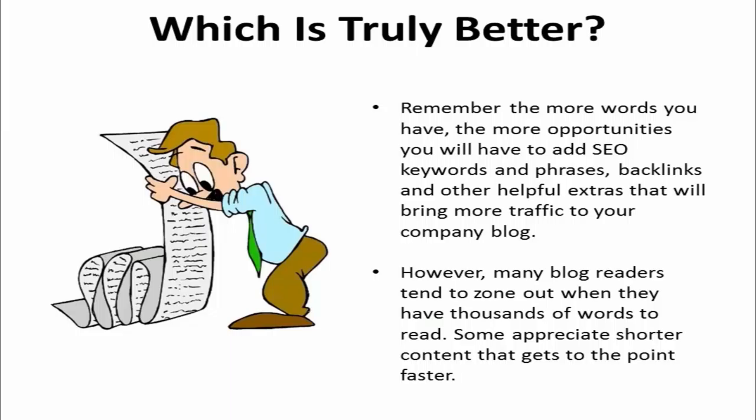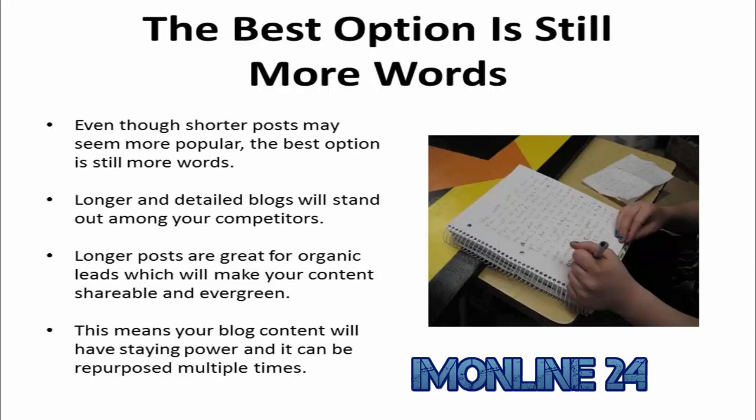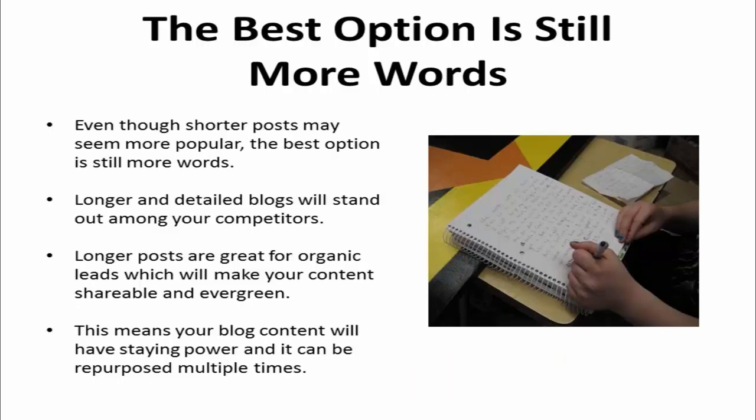However, many blog readers tend to zone out when they have thousands of words to read, and some appreciate shorter content that gets to the point faster. So which is truly better? Even though shorter posts may seem more popular, the best option is still more words. While everyone else is writing 500-word posts, your longer and detailed blogs will stand out among your competitors. Plus, longer posts are great for organic leads, which will make your content more shareable and evergreen. That means your blog content will have staying power and it can be repurposed multiple times.